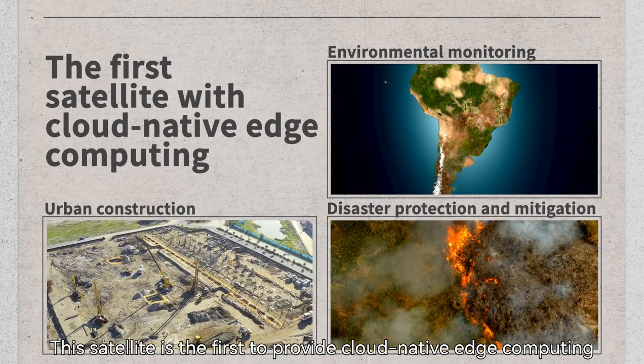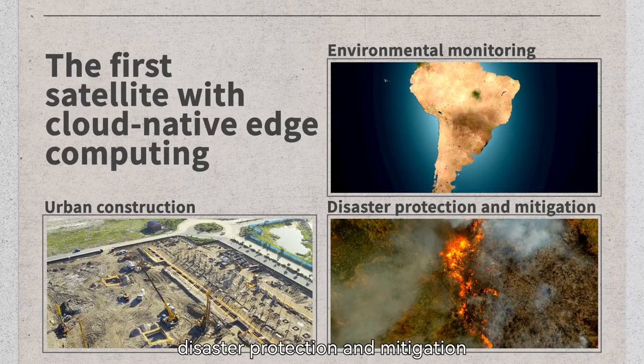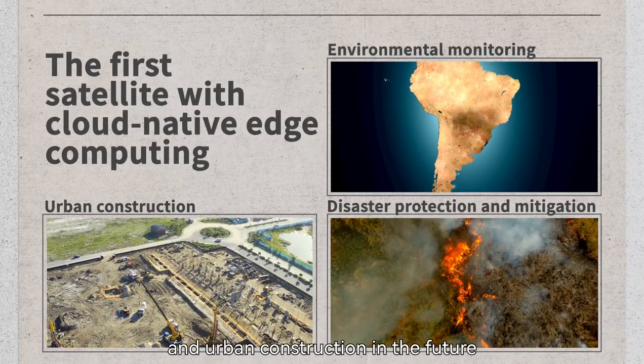This satellite is the first to provide cloud-native edge computing, which will better serve ecological monitoring, disaster protection and mitigation, and urban construction in the future.